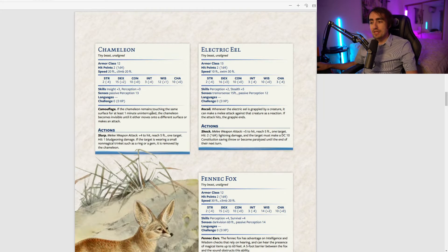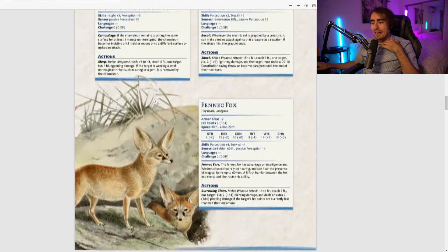The chameleon has Camouflage: if it remains touching the same surface for at least one minute uninterrupted, it becomes invisible until it moves onto a different surface or makes an attack. Imagine giving your entire party invisibility in a specific stealth scenario just by having this chameleon out and everyone within the 30-foot radius. This is proving a lot more powerful than I expected, and I'm a fan.